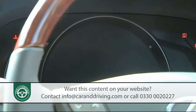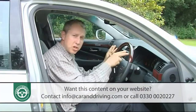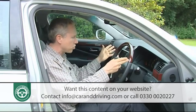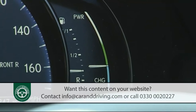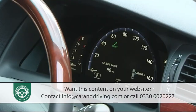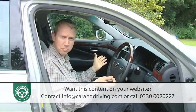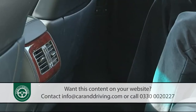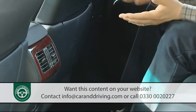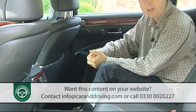The instrumentation display feels much more up to the minute these days, thanks to a high-tech TFT LCD screen. Unlike conventional dials, this virtual screen enables you to customise your own instrumentation display — so in the centre of the speedo you can choose to view vehicle information, turn-by-turn navigation instructions, or even the workings of the hybrid system.